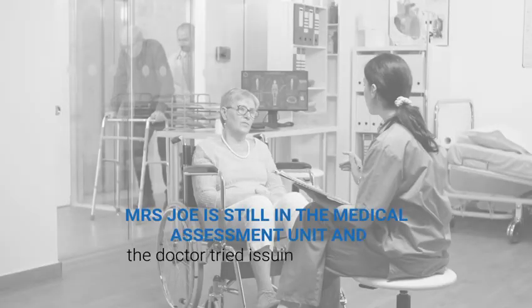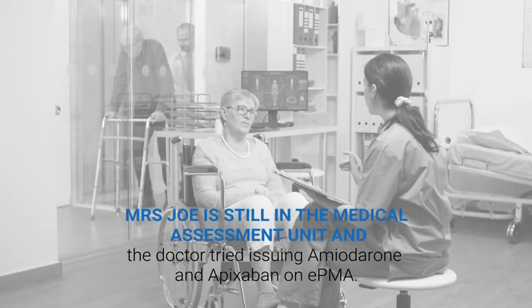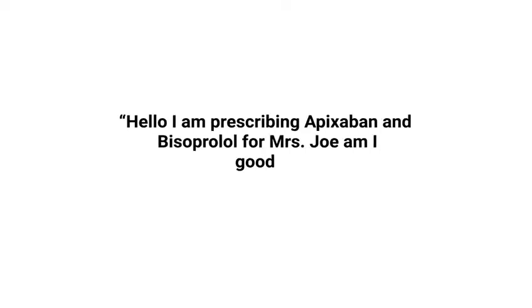Let's see how this could have impacted the life of Mrs. Joe. Mrs. Joe is still in the medical assessment unit and the doctor tried issuing amiodarone and Apixaban on EMPA. Tertiary care prescription: 'Hello, I am prescribing Apixaban and Bisoprolol for Mrs. Joe. Am I good?'